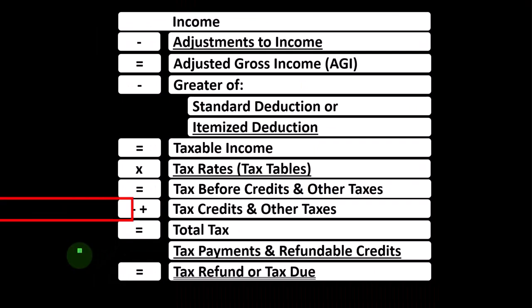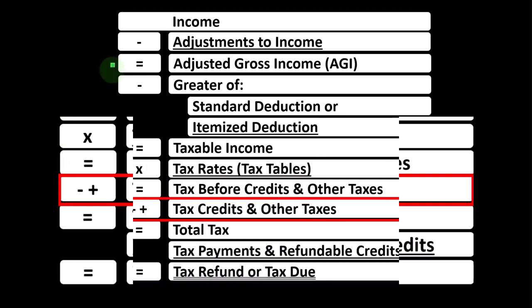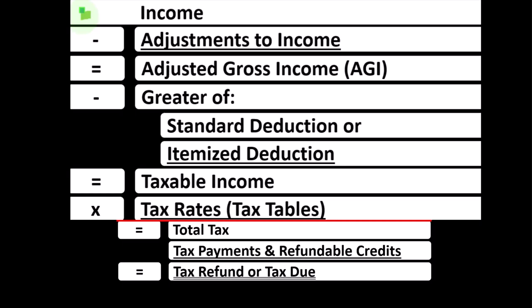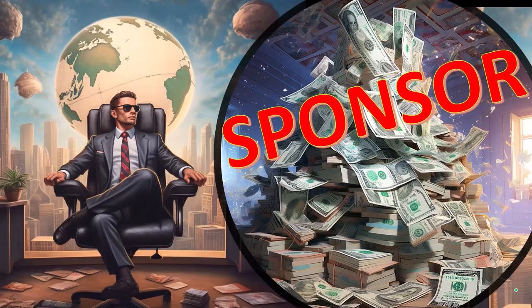We're down in the bottom half of the Income Tax Formula where the credits lie. Remembering that the first half of the Income Tax Formula is basically like a funny income statement — most income statements having income minus expenses resulting in net income — here having income minus various deductions resulting in taxable income.